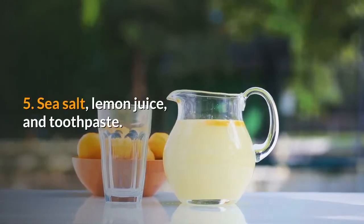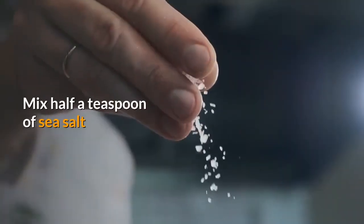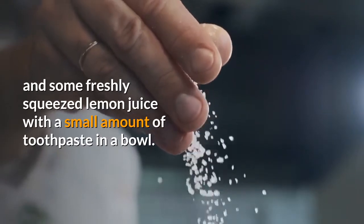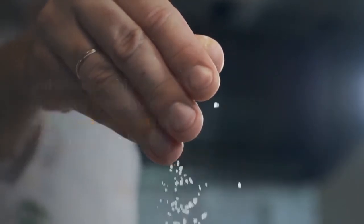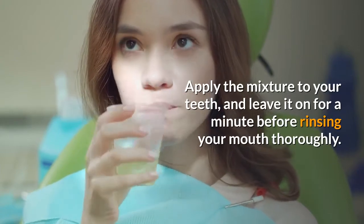5. Sea salt, lemon juice, and toothpaste. Mix half a teaspoon of sea salt and some freshly squeezed lemon juice with a small amount of toothpaste in a bowl. Apply the mixture to your teeth and leave it on for a minute before rinsing your mouth thoroughly.